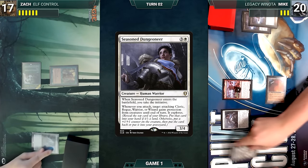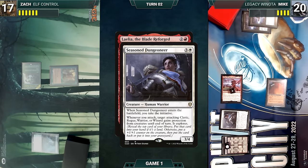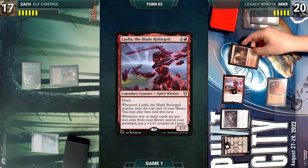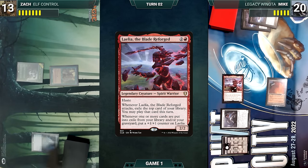Mike draws, exiles Simian Spirit Guide from his hand adding a red, and sacrifices Lotus Petal to help cast Seasoned Dungeoneer. Dungeoneer enters — Mike gains the initiative and ventures into the Undercity, fetching up a Plains into his hand. He moves to combat and attacks Zach with Laelia and Seasoned Dungeoneer. Dungeoneer gives Laelia protection from creatures and Mike explores, revealing an Arid Mesa. Mike then exiles Chalice of the Void off the top of his library through Laelia, giving Laelia another counter. Zach takes the damage and Mike ships the turn.